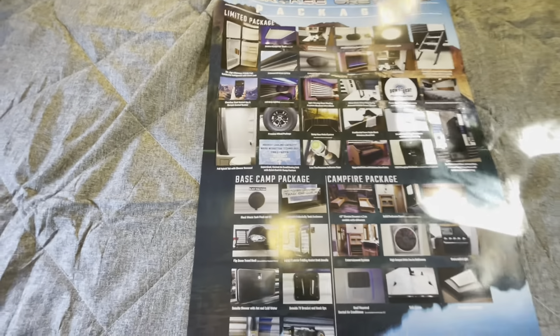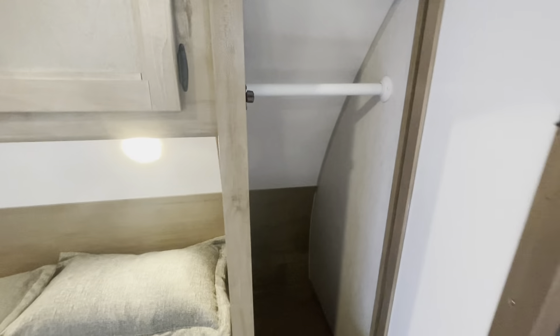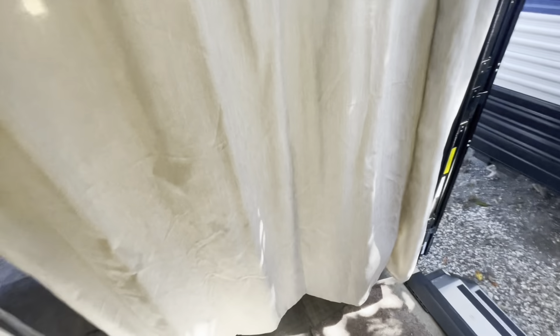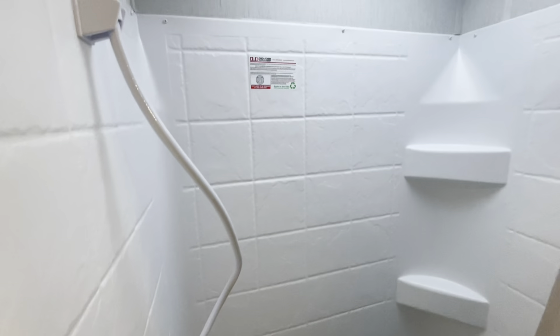The tub surround is a nice feature that Grey Wolf includes. Storage cabinets on the overhead, another charging area. Curtain that closes off the bedroom so you don't walk right in looking at the bed. Your bathroom — we mentioned the tub surround — has a skylight and a larger fan.